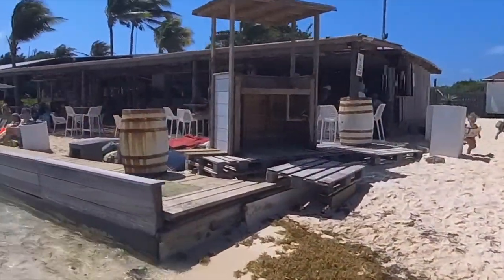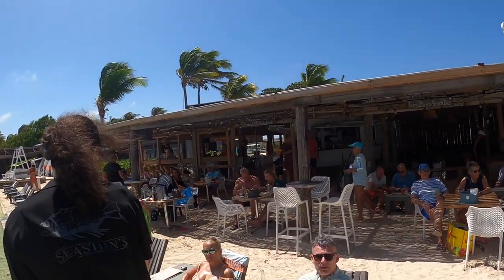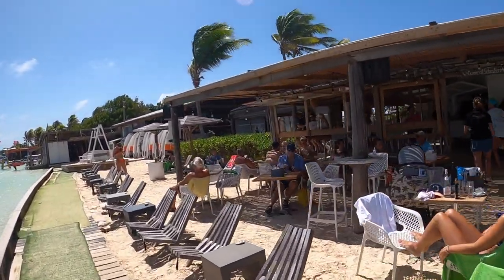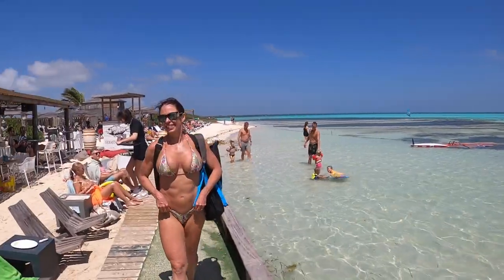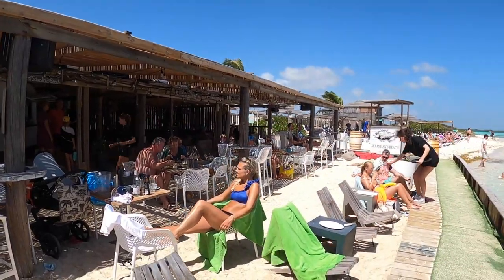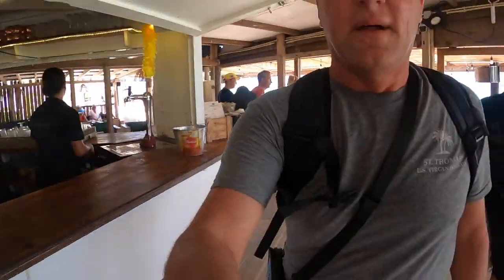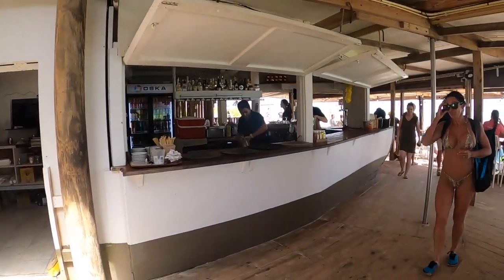So apparently this is Sebastian's — we're gonna stop in here and grab a beverage. Somebody's smiling. It's just — wow, out of this world amazing. We need to find a ladies room. That's pretty cool — the bar is shaped like a boat. The bar is a boat.